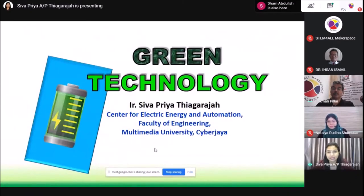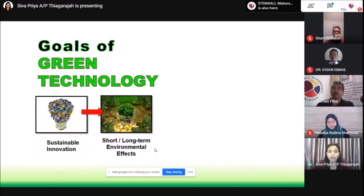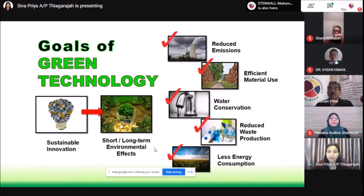I'm from the Faculty of Engineering, Multimedia University, attached to the Center for Electric Energy and Automation, where we do a lot of technological research for green technology. Coming back to green technology, what are the goals? The goal of green technology is to create a sustainable innovation that will provide a positive feedback to the environment in the short term and in the long term. This is achieved by designing a system which has reduced emissions, uses less energy intensity, conserves water, uses less material, and reduces the amount of waste produced.